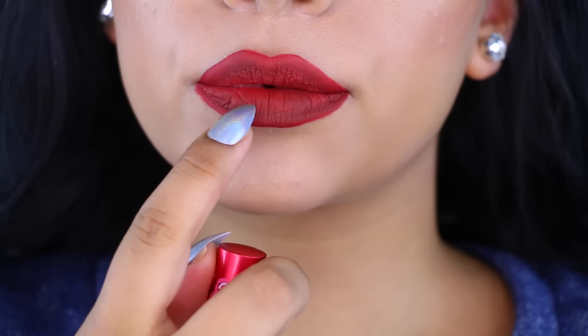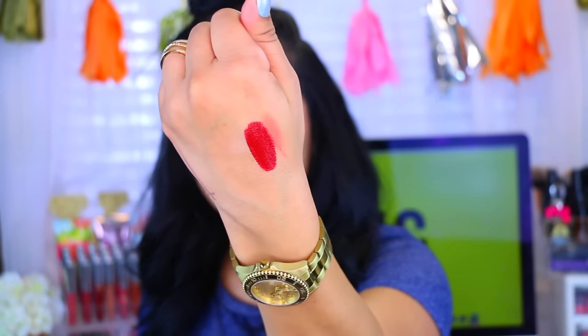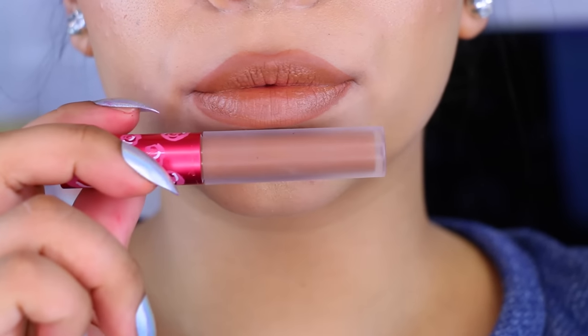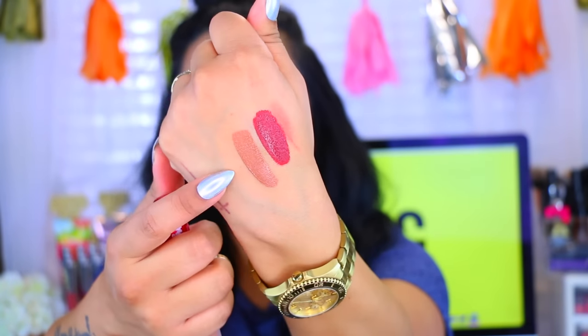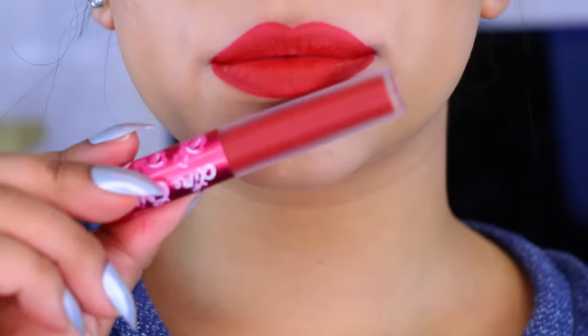Let me give you some swatches and let you know which ones I got. The first one is called Wicked — I was wearing this one yesterday and it is so pretty, it's a dark red. The second color is called Shroom, and this is definitely one of my favorites. It is the most gorgeous, unique, soft brown color.